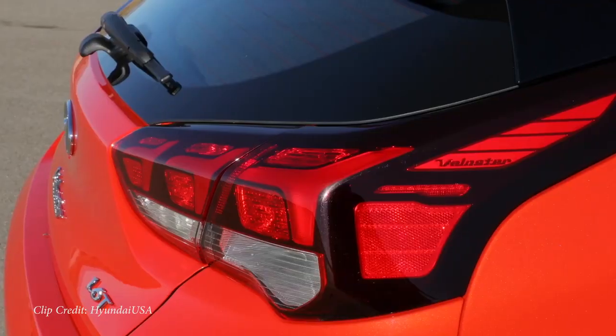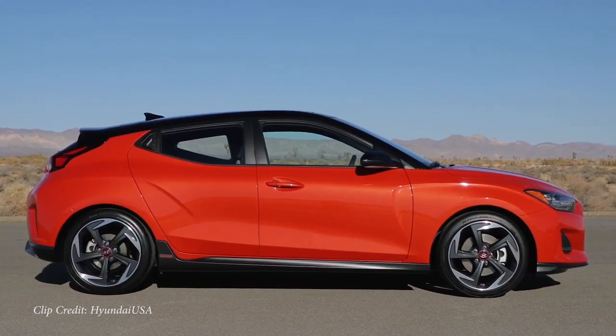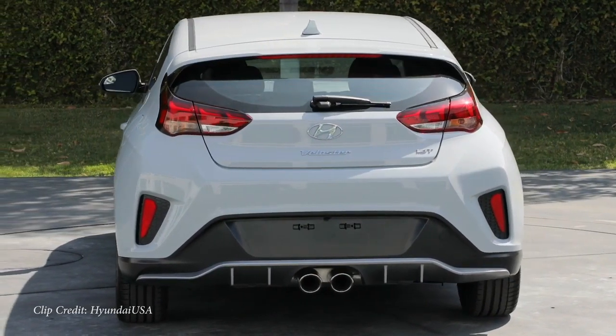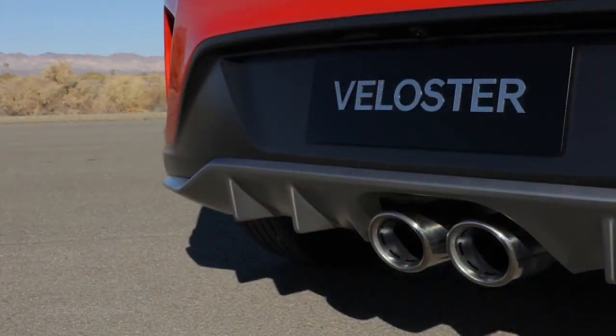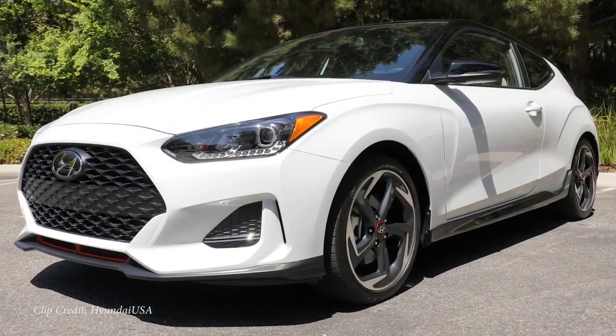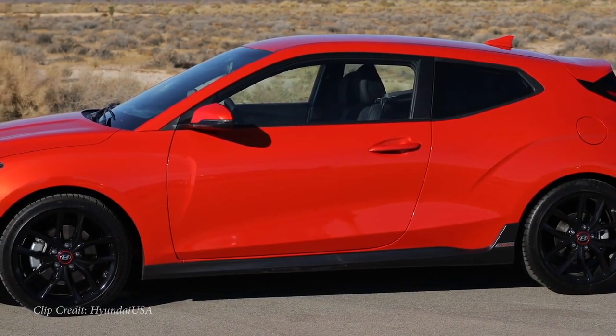If you're worried about reliability from a turbocharged engine, this is a Hyundai — you get a 10-year, 100,000-mile powertrain warranty covering the drivetrain, transmission, and engine. If it breaks, it's fixed for free. So you get a fun car warrantied for 10 years. On top of that, when you buy any Hyundai, you now get three years of complimentary maintenance that started in February 2020 — free oil changes and tire rotations. With this being your first car, free is always a good thing.